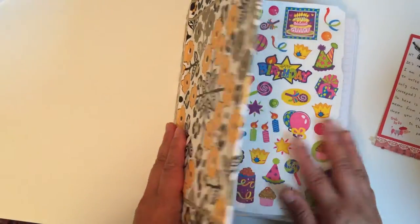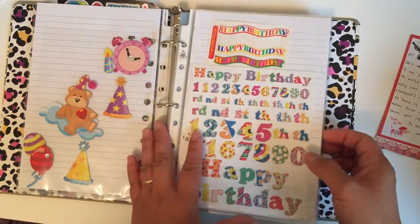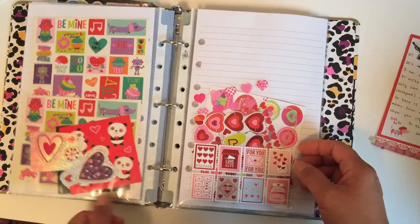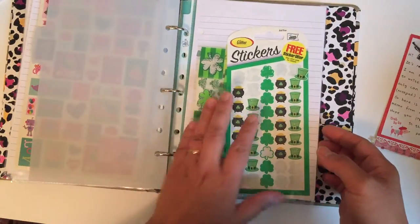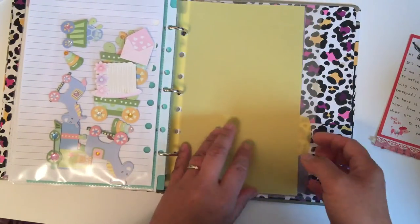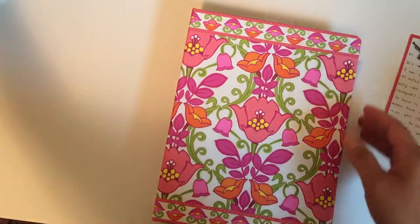Another binder I just started — and it's not full yet — is for holidays and birthdays. It has birthday stickers and cupcakes, a lot of Valentine's Day hearts, St. Patrick's Day stickers, Easter, Thanksgiving and fall-themed stickers, and baby stickers. I still need to add my Christmas stickers to this one.